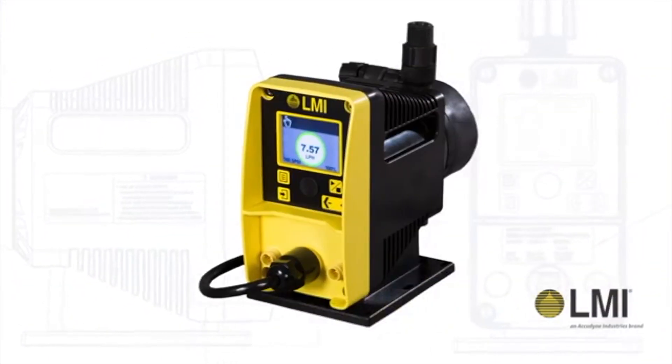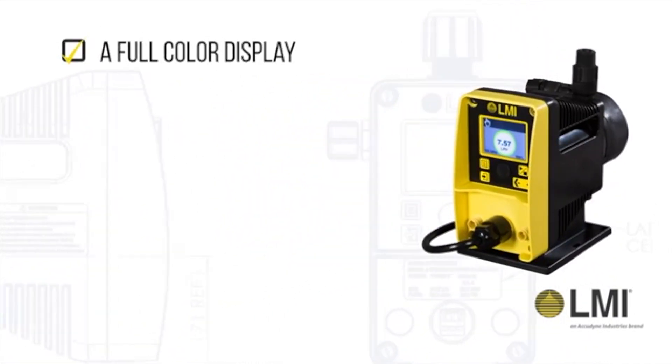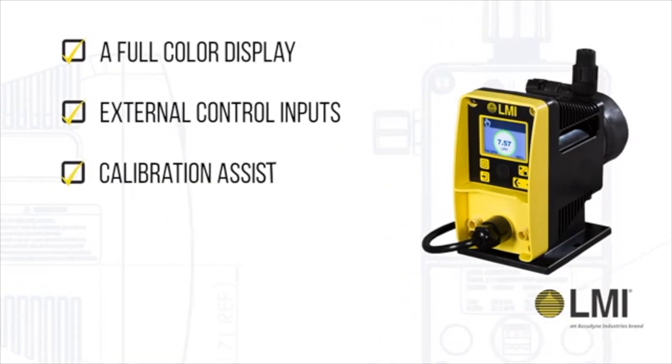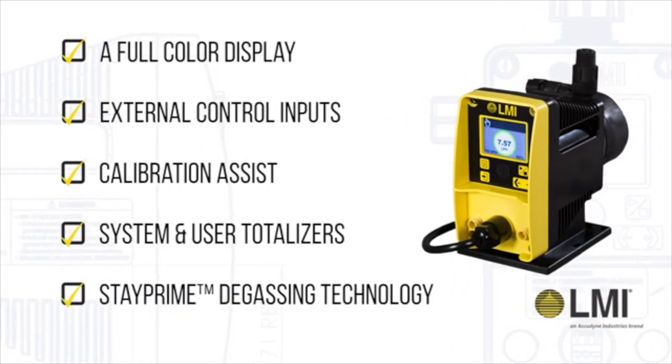Not to be outdone, the enhanced model includes additional features that fit seamlessly into your process, including a full color display, external control inputs, calibration assist, system and user totalizers, and stay prime degassing technology.